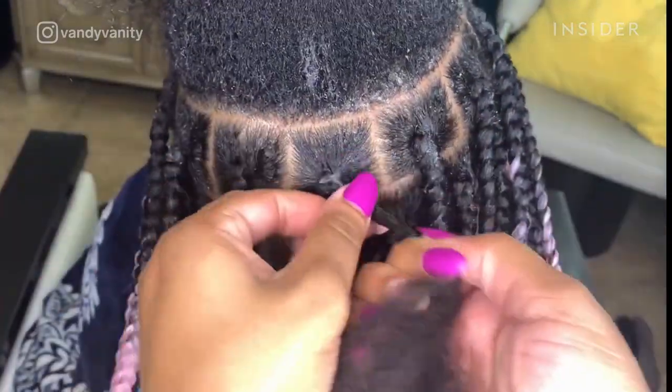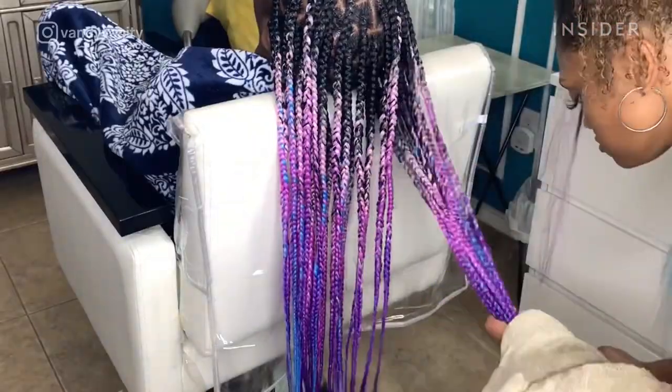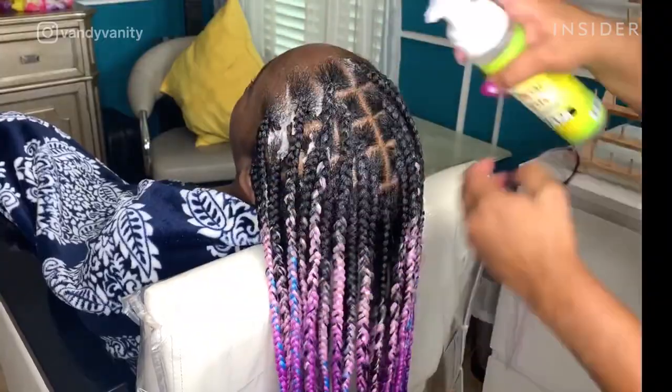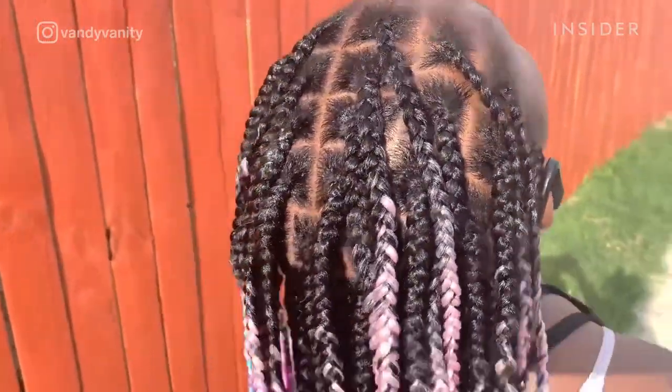She uses a feed-in technique to add hair extensions near the root of the hair. She seals the ends, sets the client's roots, and finalizes the look. Vandy can finish a style like this in three hours.